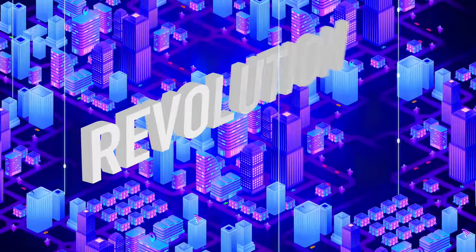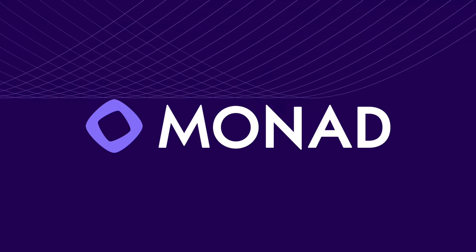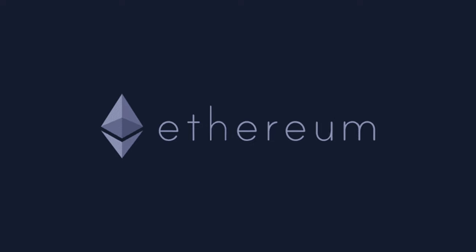Solana is unreliable and Ethereum is too expensive. Today we're diving deep into the world of Monad, the new layer 1 blockchain that could revolutionize the blockchain landscape with fast transactions and low costs. Stay tuned to learn how Monad makes Solana and Ethereum look outdated, and at the end I also have an insider tip for you on how to qualify for the biggest airdrop of 2024.